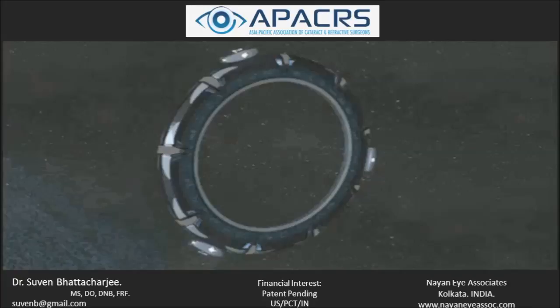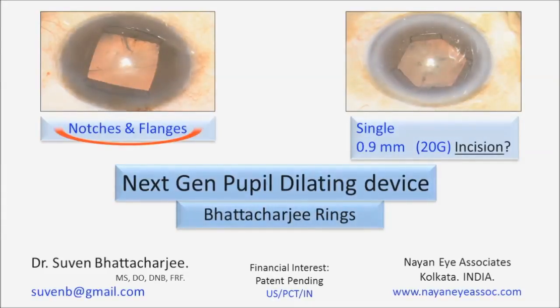I have a financial interest in terms of pending patent applications. I'll be talking about the next generation pupil dilating devices, which essentially have notches and flanges and can expand the pupil with a single 0.9 or 20 gauge incision.